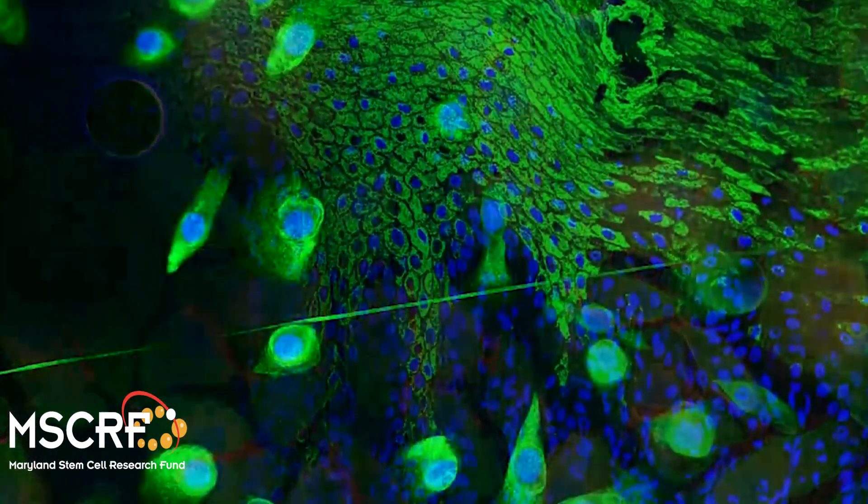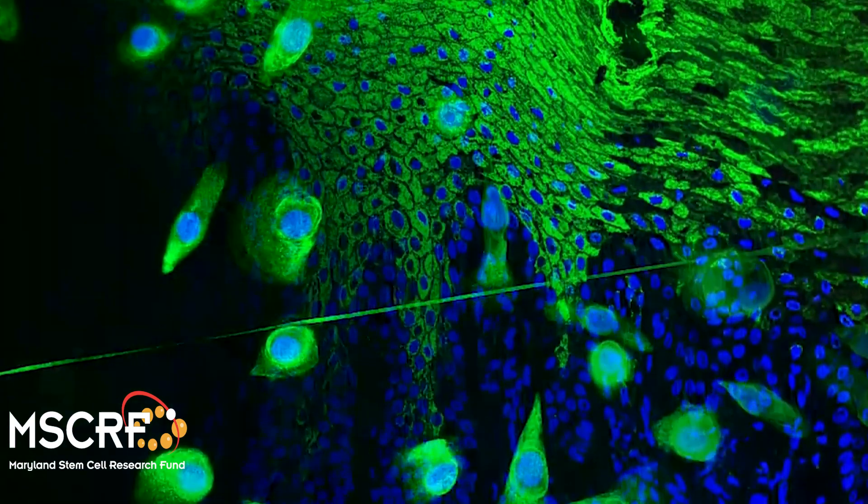The way we want to address this problem is by partnering with the Maryland Stem Cell Fund to try to use cellular therapy to help these people. There's been a lot of really important basic science done in developmental biology that defines how our skin and tissue is different in all the different places in our body.